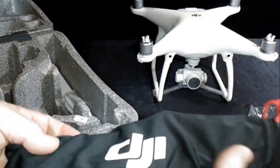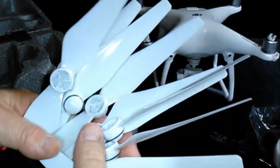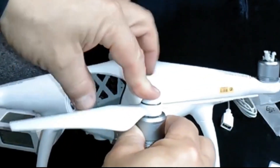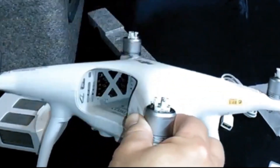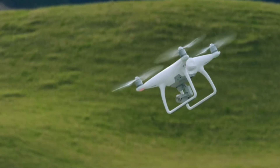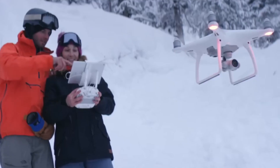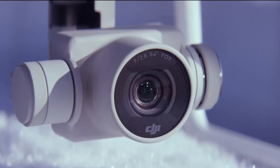The propellers were also improved with a larger size and new shape to provide more lift and efficiency, along with a new faster and more secure mounting system. With all these innovations, the Phantom 4 was considered a revolutionary drone for its time, leaving a technological legacy that is still present in DJI's current drones.